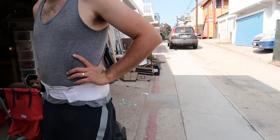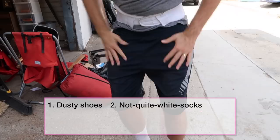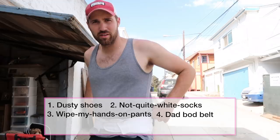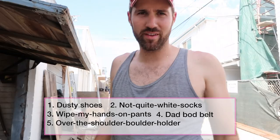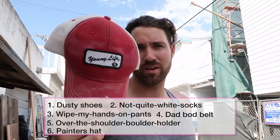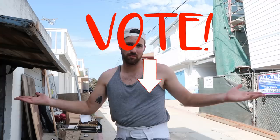He's embarrassed because someone's driving by, but I've got some really good fashion today — the dusty shoes with not-quite-white socks, the wipe-my-hands-on-pants, the dad-bod belt to protect the dad back, the over-the-shoulder boulder holder to keep my body tight, the painter's hat — get it nasty sweaty and it smells pretty good. You also have a farmer tan. On a scale of one to ten, rate the 'clean your garage' look — leave a comment!